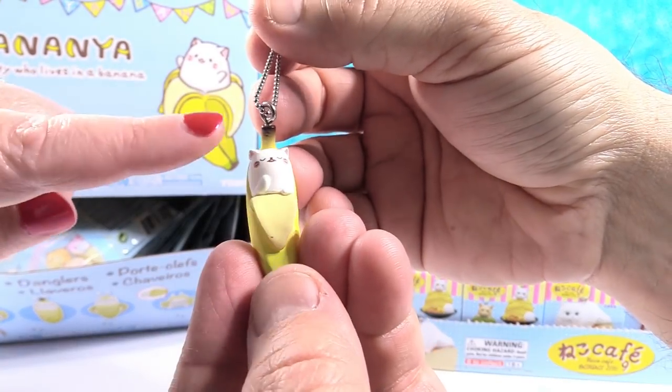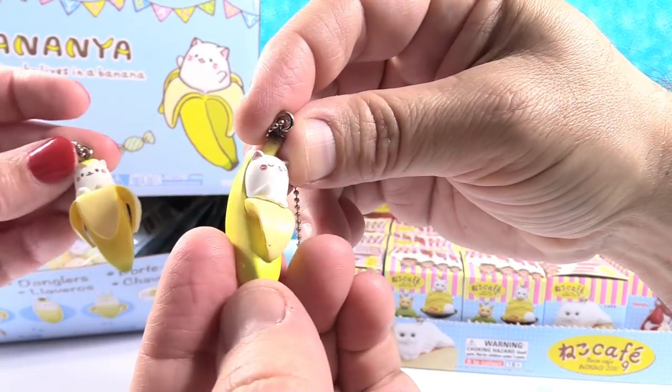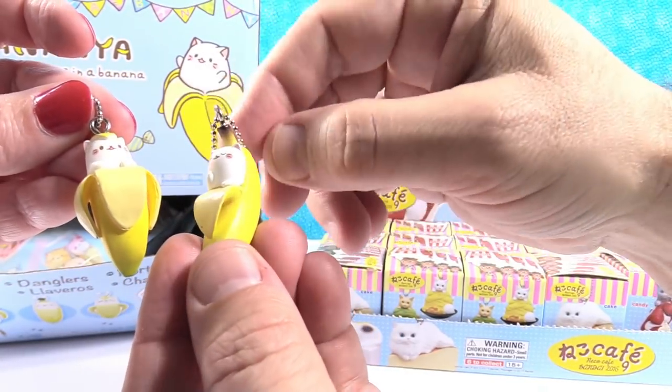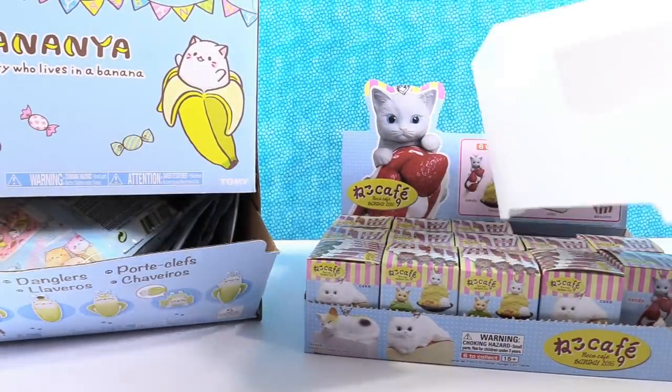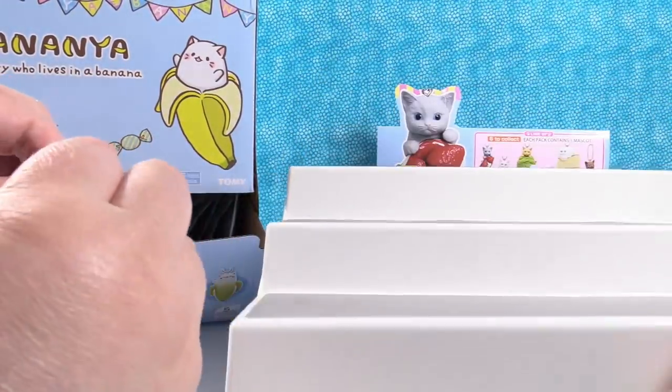Yours has the little banana stem — a banana topper on it. My little kitty is asleep in the sleeping bag. This is before-sleepover kitty and that's after. I like the little stem, that's cute. Here's our stand — banana standee. Don't lose our kitty.